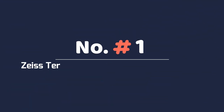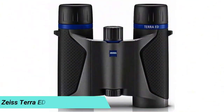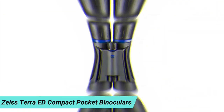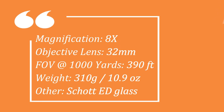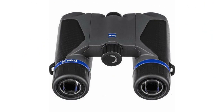Number 1: Zeiss Terra ED Compact Pocket Binoculars. A fiberglass-reinforced body, waterproof casing, and sturdy design means Carl Zeiss is delivering nearly the perfect hiking binocular. The fully multi-coated lenses are hydrophobic and repel fog and water for clarity and precision in any conditions. With all these features, it's impressive how Zeiss managed to pack it all into a 10.9-ounce package, making it among the lightest compact binoculars in the lineup.